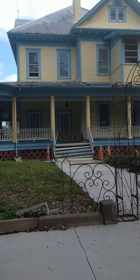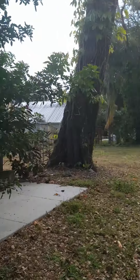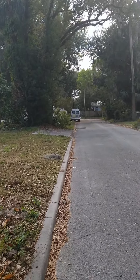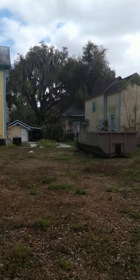It's listed as ten bedrooms, and it's surrounded by spectacular trees. And it needs a lot of work.